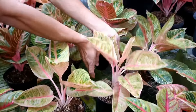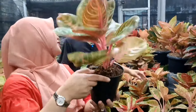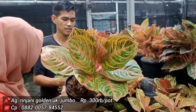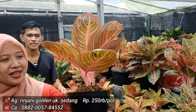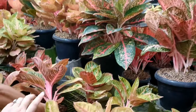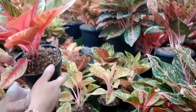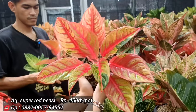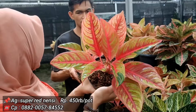Rinjani Golden yang sudah ketahuan gede, harga 300 ribu. Ini cakep, Sobat Indah. Ada ukuran 250 ribu juga. Super Red Nancy harga 450 ribu, potnya pot 17. Ada juga yang 300 ribu, jadi ada dua harga: 300 dan 450. Yang 450 memang isinya lebih banyak.